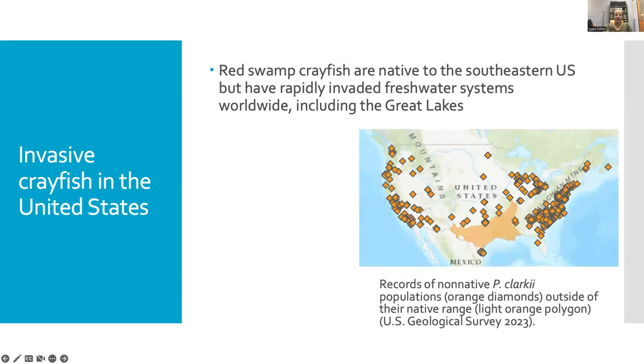Our efforts are focused on the red swamp crayfish, Procambarus clarki. This species is native to the southeastern US — the tan polygon on the map shows their native range — but invasive populations have been rapidly established outside of their native range. Each orange diamond on this map represents a non-native occurrence. These invasive populations are established by the accidental release of individuals from aquaculture or the aquarium trade, and they can readily establish because this species is tolerant of a wide array of environmental conditions, making them strong invaders.